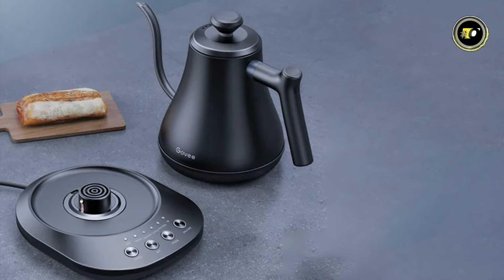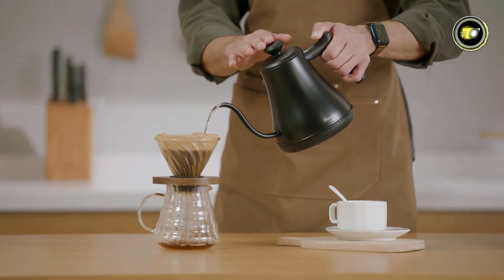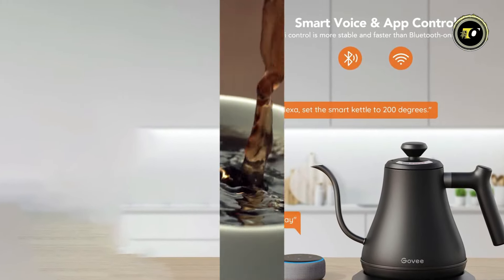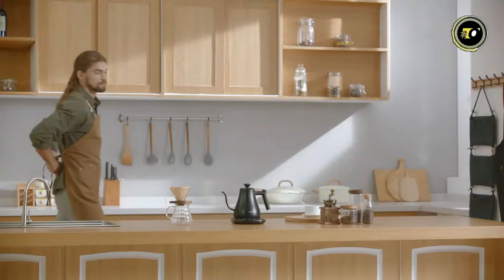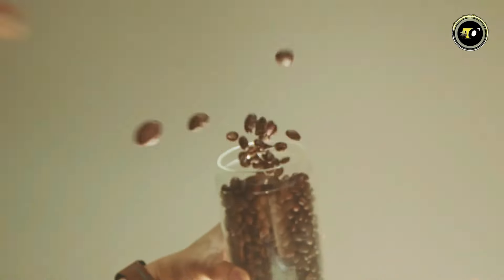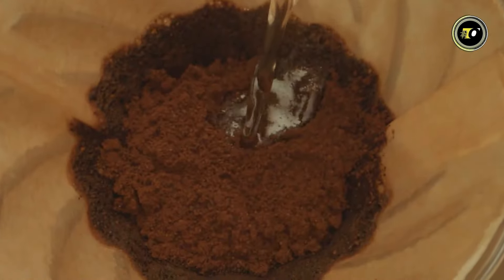Unlock the full potential of your brewing with 1-degree Fahrenheit accurate temperature control, enabling you to brew coffee like a professional barista. With smart voice and app control capabilities, you're never limited by distance, allowing you to start brewing from anywhere in your home. Whether you prefer Bluetooth or Wi-Fi connectivity, the GoV Smart Gooseneck Kettle seamlessly integrates into your smart home ecosystem. The keep-warm function ensures your water stays at the perfect temperature until you're ready to pour.